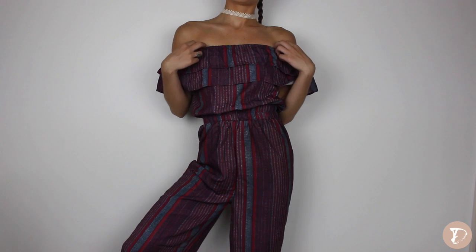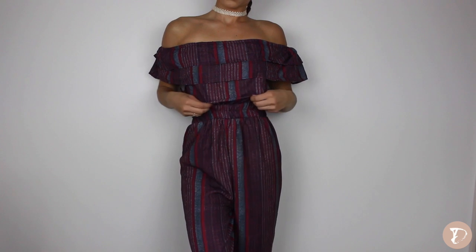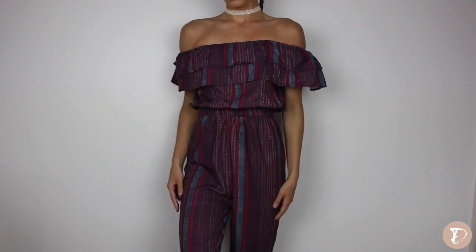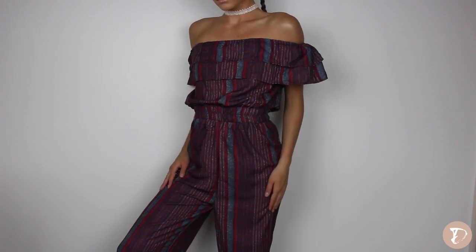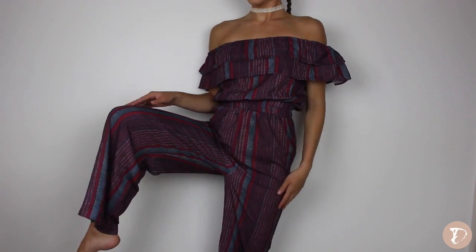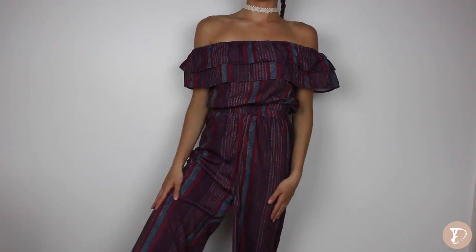Next we have another off-the-shoulder thing. This is the off-the-shoulder ruffle layer striped jumpsuit in gray and red. I got this in a size small as well and it's really pretty. One thing I don't like about it is that it is really tight around my shoulders — maybe because I have broad shoulders — but everything else was really nice. It cinches in at the tiniest part of your waist. The crotch is a little bit long but I think that's what they were going for — a really flowy, bohemian look. I'd pair this with some high heels on a nice cool evening on the town.